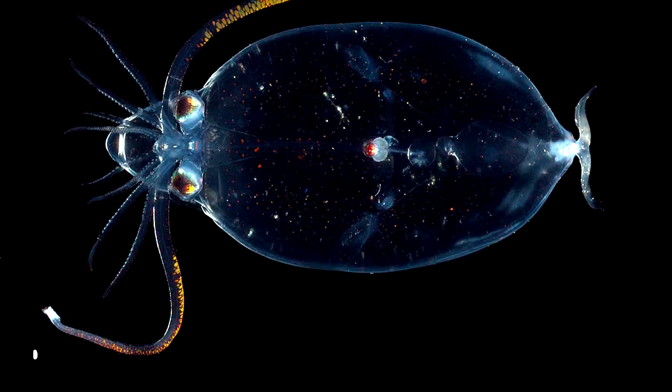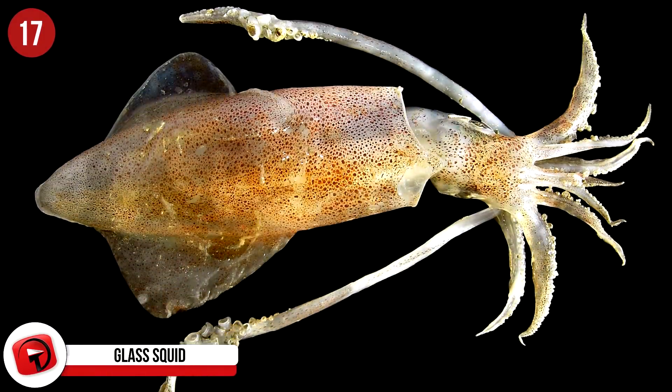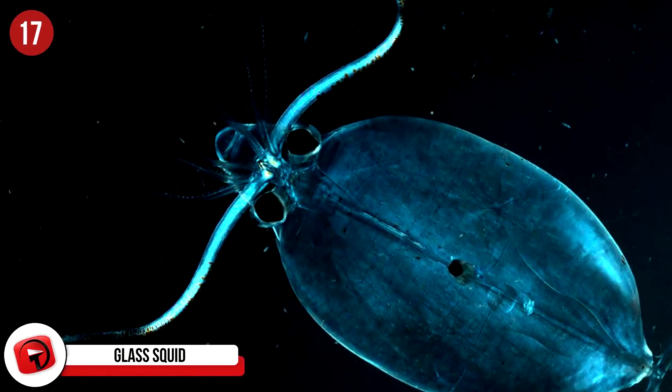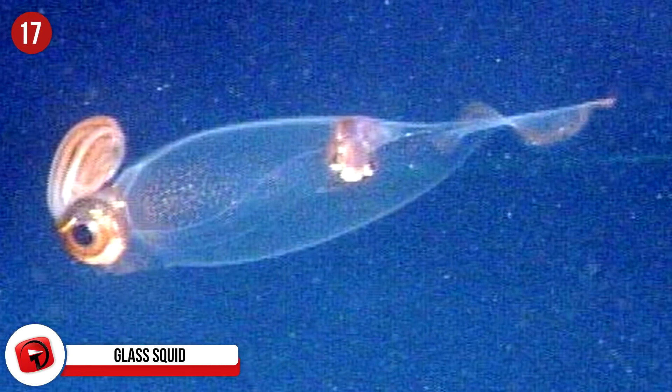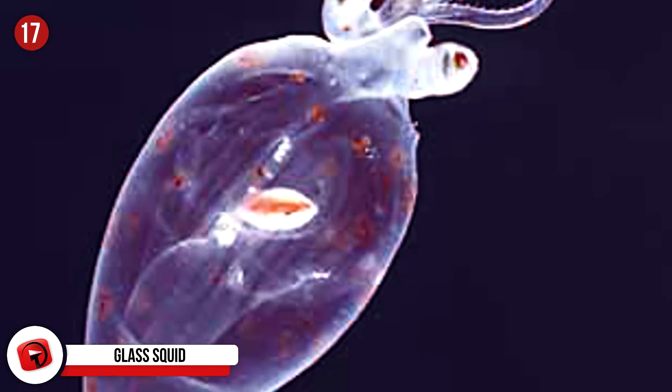Number 17: Glass Squid. There are around 60 different species of glass squid in our oceans, and the only part of their body that you can see is their cigar-shaped liver. They are not always transparent, though, as when they're mating they use bioluminescence to attract those of the opposite sex.